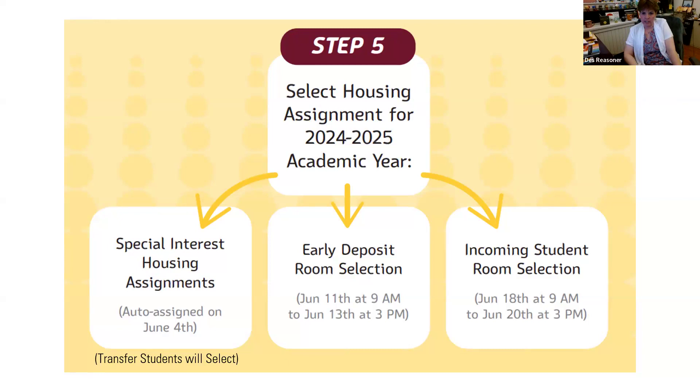For upperclassmen, is it the same procedure for room selection? It's similar, but upperclassmen get to pick earlier. You'll be able to select in the springtime before the freshmen select, so you have more options. It's similar in that special interest housing goes first, and then other individuals select after that.